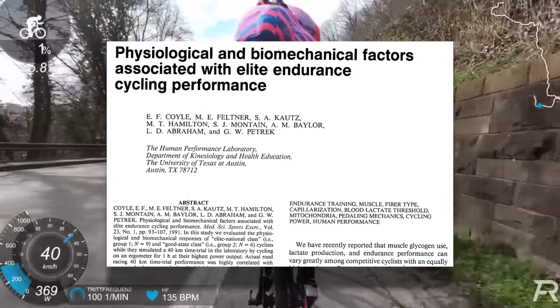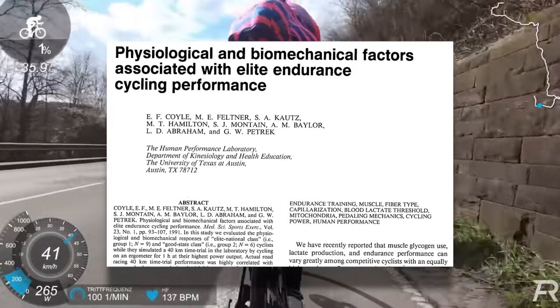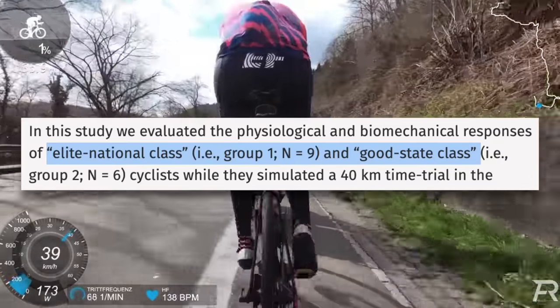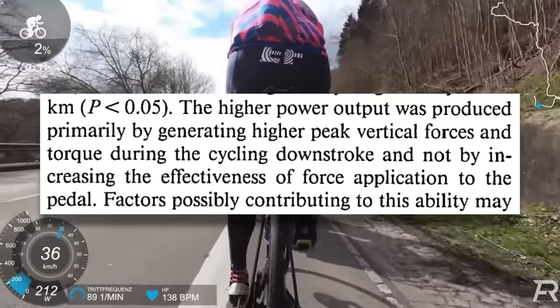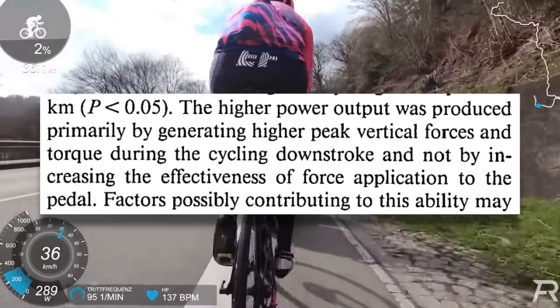This study on physiological and biomechanical factors associated with elite cycling performance came to a similar conclusion. When comparing elite national-class cyclists versus good state-class cyclists, they found that elite cyclists produce more power primarily by producing higher peak vertical forces and torque during the downstroke, and not by increasing the effectiveness of force application to the pedal. This begs the question: if such a large percentage of our power is produced in the downstroke and elite riders set themselves apart by how much power they can produce in the downstroke, what are we even talking about here?